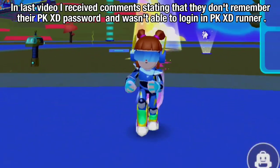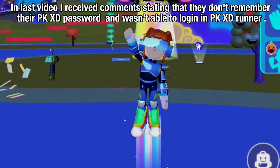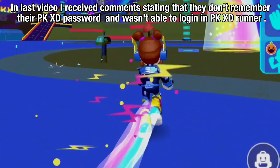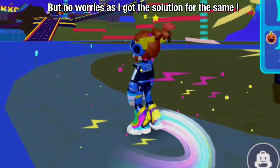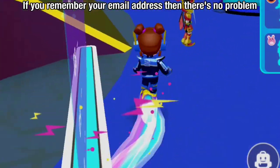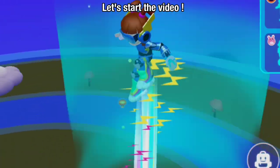Hello, people. In last video, I received comments stating that they don't remember their PKXD password and weren't able to log in to PKXDRunner. But no worries, as I got the solution for the same. If you remember your email address, then there's no problem. Let's start the video.